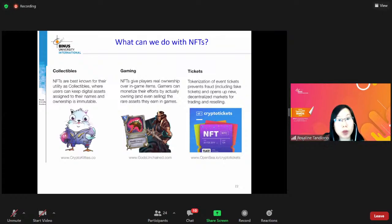Semoga menjawab. Mungkin ada lagi yang mau bertanya? Oke, saya lanjut dulu. Nanti kalau ada lagi yang mau bertanya, silakan — mau tulis di chat boleh, atau mau langsung bertanya juga boleh.